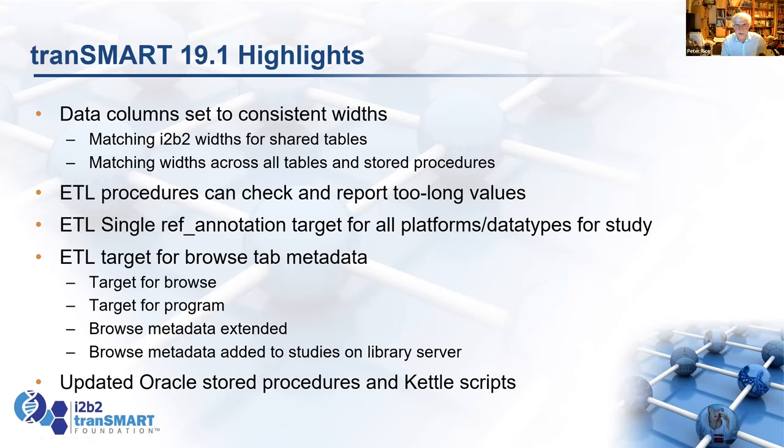We've also updated some of the Oracle stored procedures — we'd done the Postgres ones for 19.0 — and updated some of the Kettle scripts there.